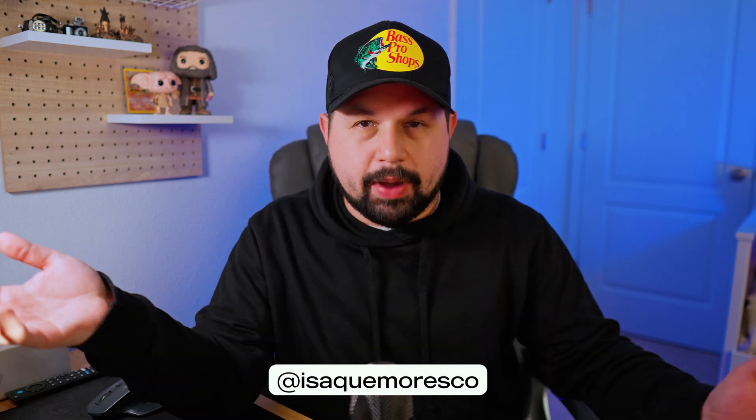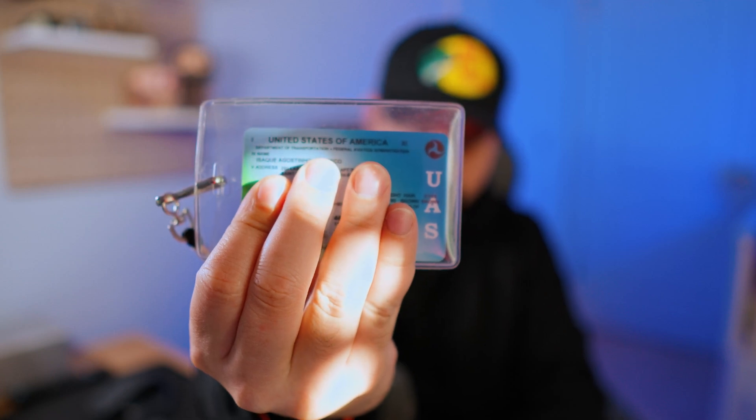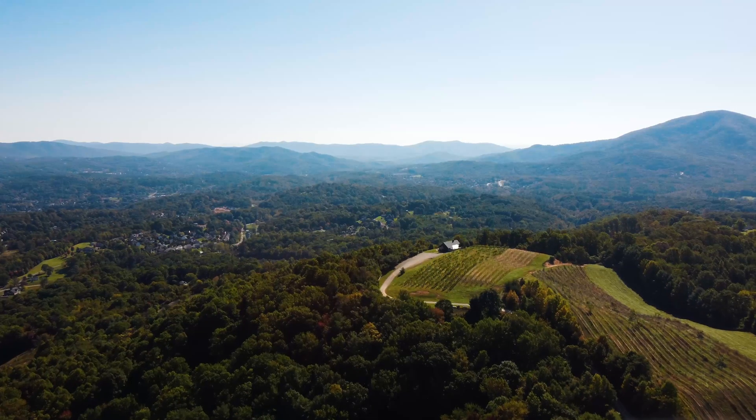One thing you may not know about me is that I am actually a pilot — well, a remote pilot. United States of America. That's an FAA certified pilot's license. This means that I'm able to fly drones commercially here in the United States.